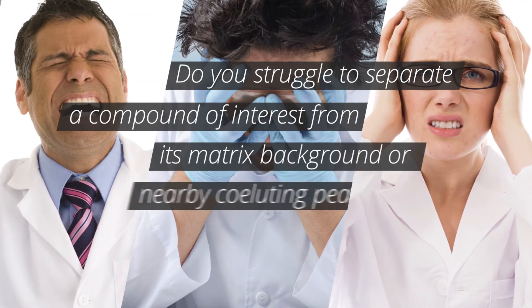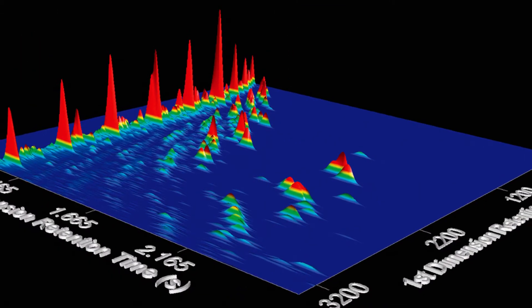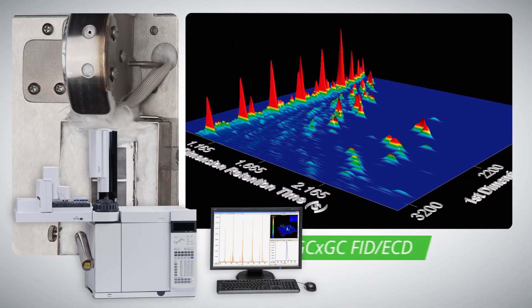Do you struggle to separate a compound of interest from its matrix background or nearby co-eluting peaks? Open your eyes to what is really hiding in your samples with comprehensive 2D gas chromatography, or GC×GC, from Leco — the ideal solution for your analytical methods.